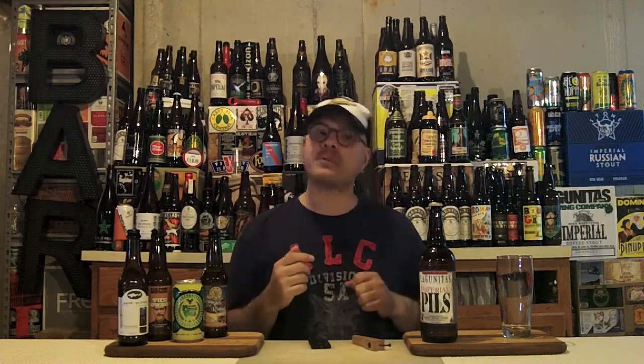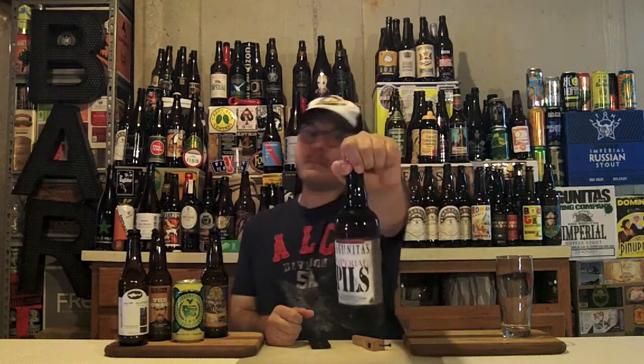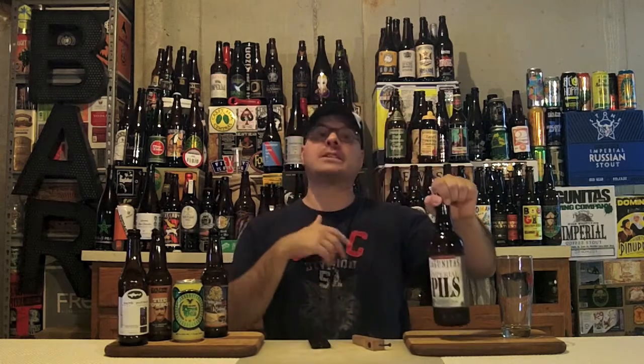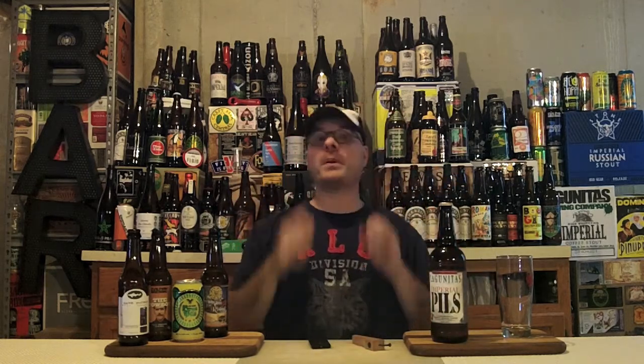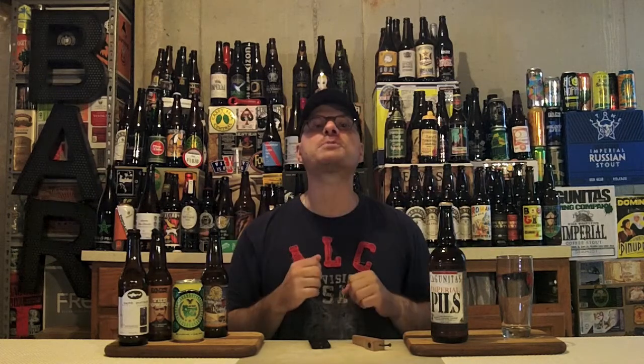And who is it? It's Lagunitas Brewing Company out of Petaluma, California, US of A — and also now Chicago, Illinois. And what beer is it from them? It's their Imperial Pilsner. This is from one of their limited release series — a rotating serving. It clocks in at 8.6% ABV and 57 IBUs.